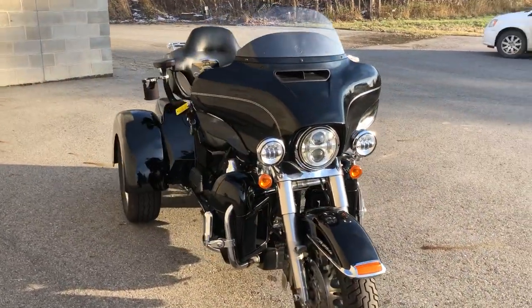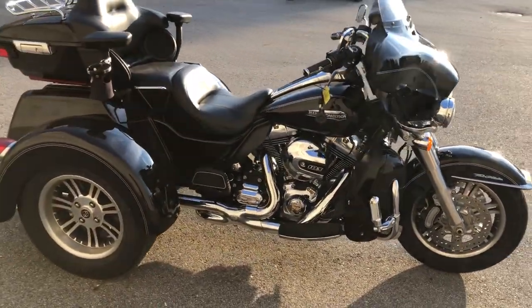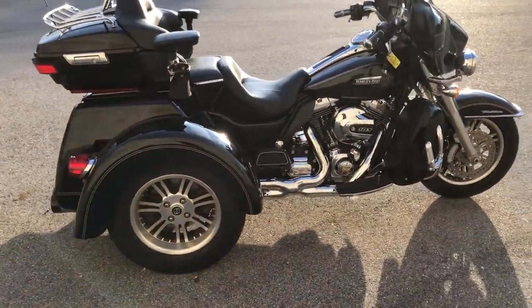This is one sharp Harley Tri-Glide with the LED screen and navigation. It runs strong, everything works, it needs nothing.